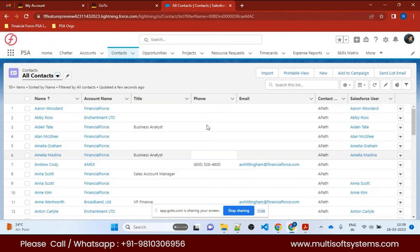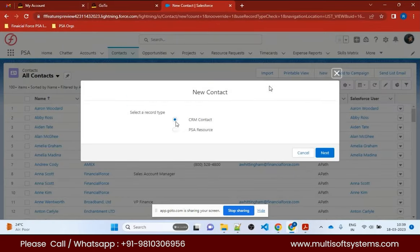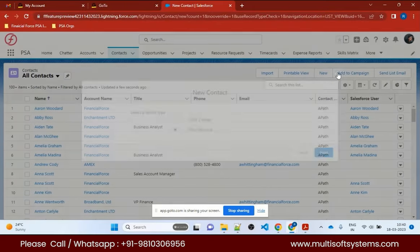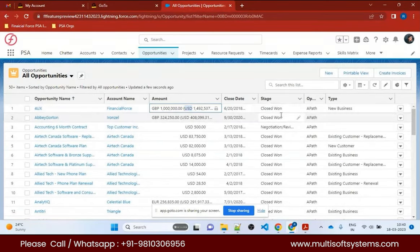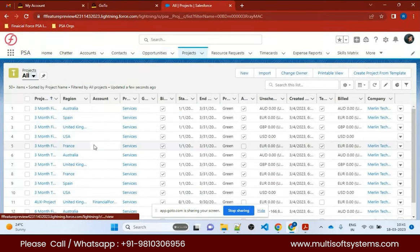Contacts in PSA — there can be CRM contacts, which are typical Salesforce contacts for an account containing name, address, phone number, and email. When creating a new contact, the first record type is CRM Contact — a general Salesforce contact related to an account — and the second is PSA Resource. This is where your PSA resources are created. Whenever we talk about resources, we are talking about this PSA Resource record type in the Contact object.